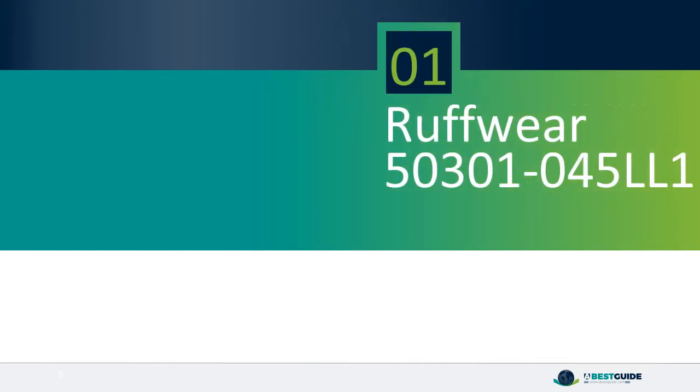Number 1: Roughwear, model 50301-045LL1.